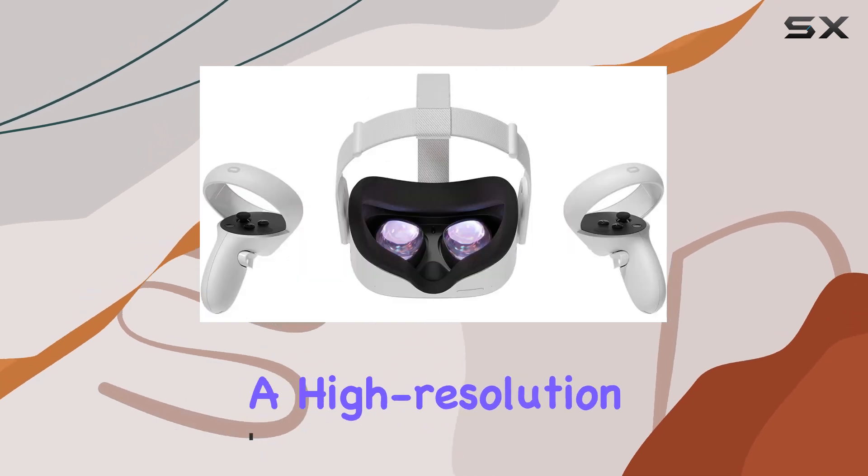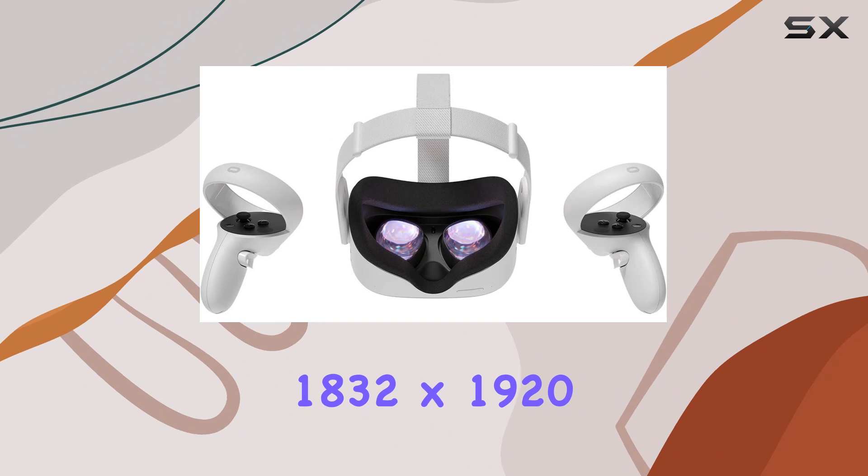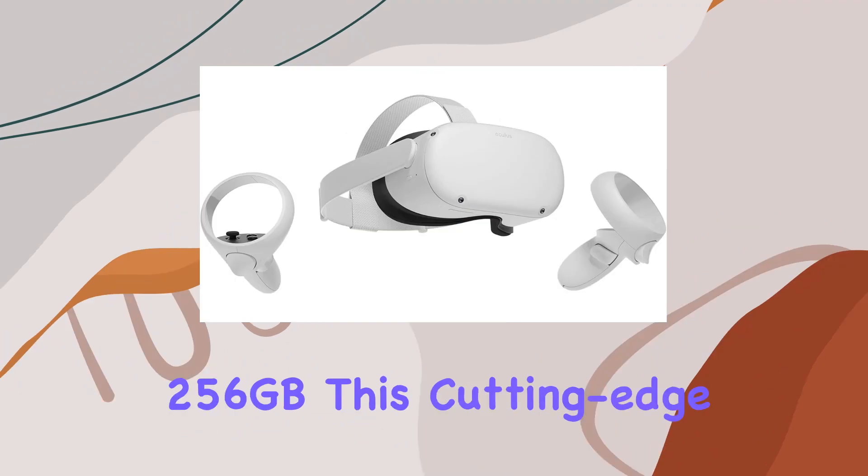With a blazing fast processor and a high resolution display boasting 1832 by 1920, the Quest 2 comes with anti-slip controller grip covers and adjustable knuckle straps, ensuring comfort and control throughout your gaming sessions.